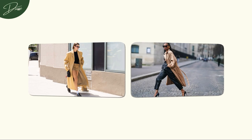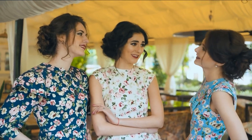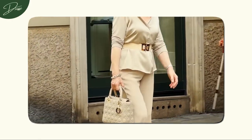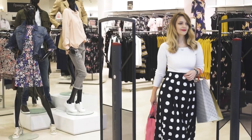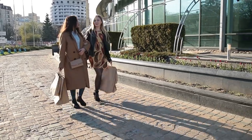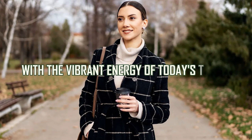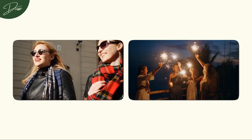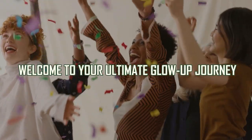Imagine integrating the understated luxury and timeless appeal of vintage classics with your modern flair — this is what Old Money Aesthetics is all about. This ultimate glow-up guide for 2024 is your golden ticket to a transformative experience where we're about to turn dreams into reality. We're embarking on a journey to redefine elegance in 2024, combining the sophistication of old money with the vibrant energy of today's trends. So buckle up and let's make 2024 a year of unforgettable elegance and personal reinvention. Welcome to your ultimate glow-up journey.